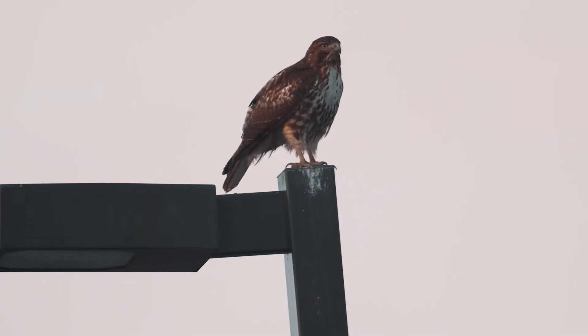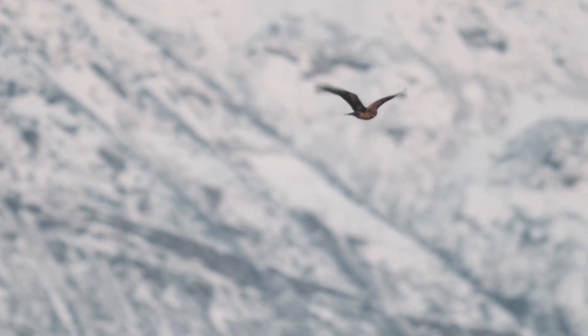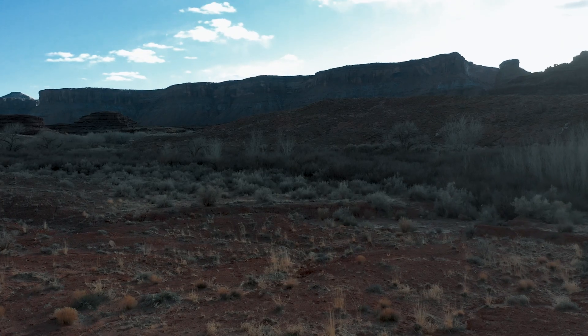The rule in nature is adapt or go extinct, and red-tailed hawks have done this wonderfully. With such a broad range of habitat, they have a broad range of food sources, and they are very good at adapting to whatever range they live in.